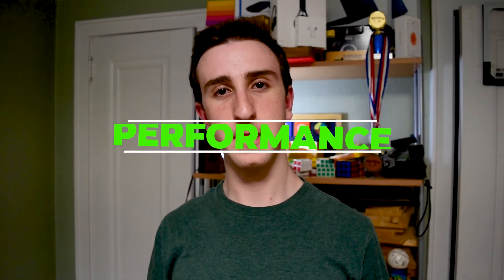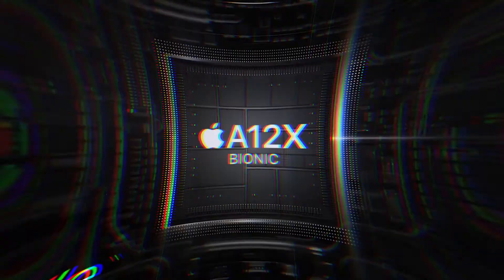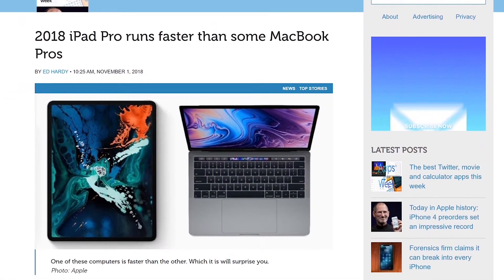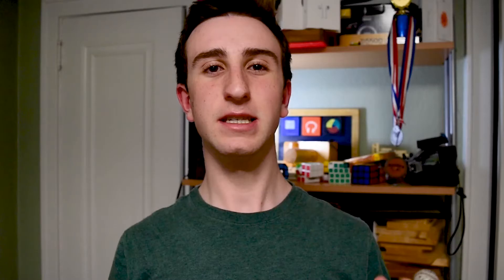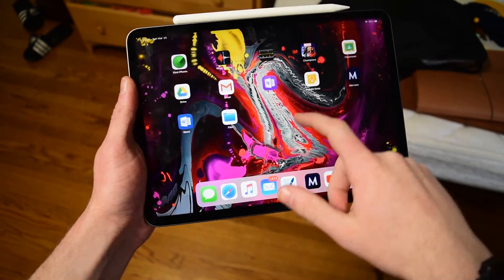Now let's talk about performance. This iPad has Apple's proprietary A12X chip in it, and it is super fast. Benchmarks have even shown that it's faster than the current MacBook Pro 15-inch. That's some serious power for something this thin and light which doesn't even have a fan. However, as I will talk about more later, it is almost impossible to take full advantage of this power.